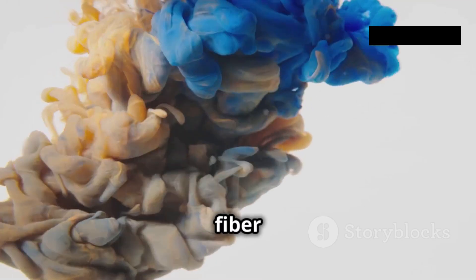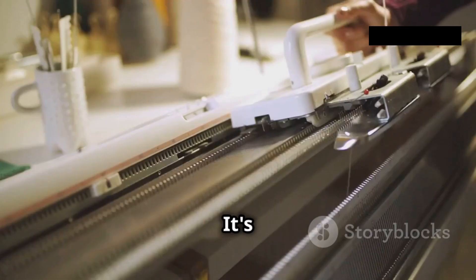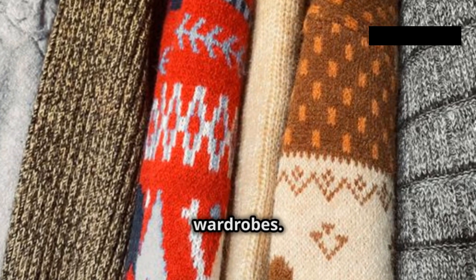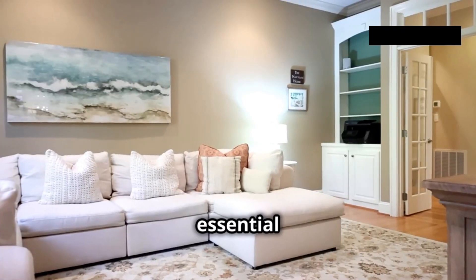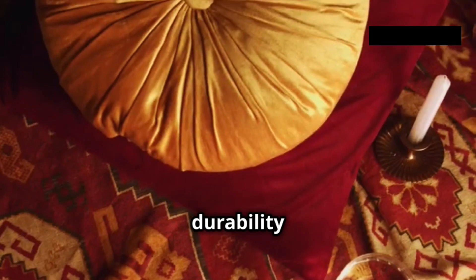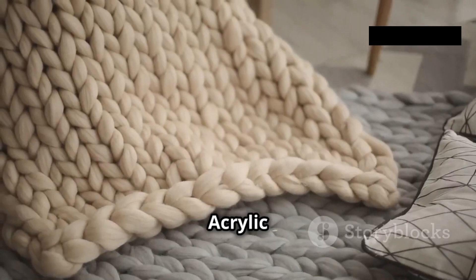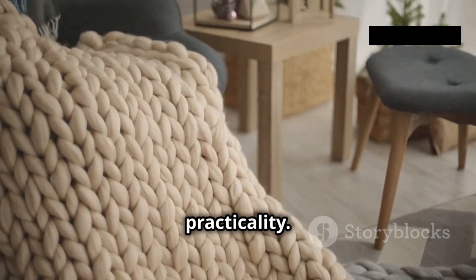Its versatility and affordability make it a staple in countless applications. Acrylic is popular in knitwear — from sweaters to scarves, acrylic yarn brings warmth and style to our wardrobes. Beyond clothing, it's essential in home furnishings, where its durability and vibrant colors make it perfect for carpets and upholstery. Acrylic fiber enhances our homes with versatility and practicality.